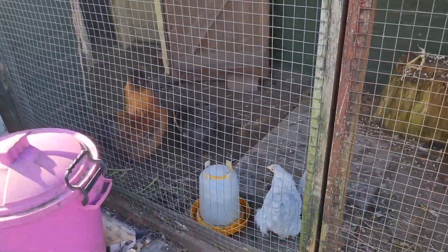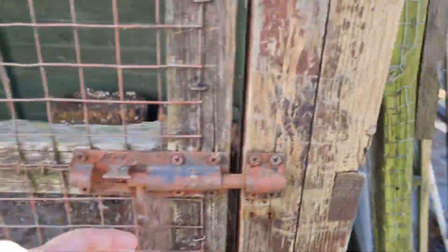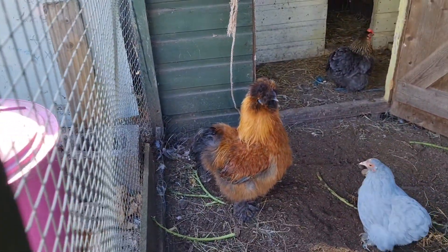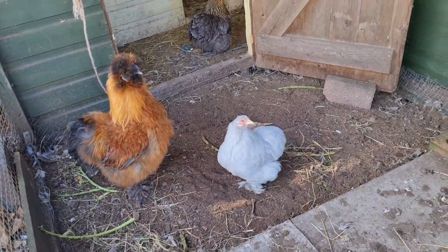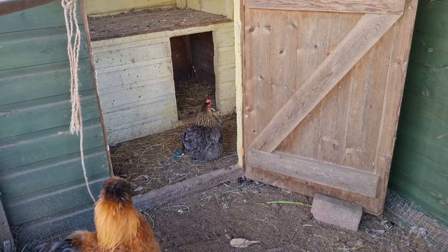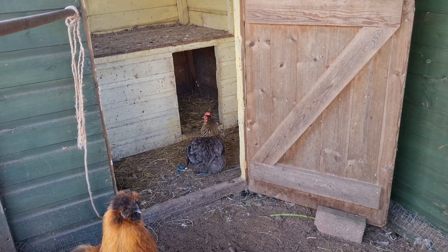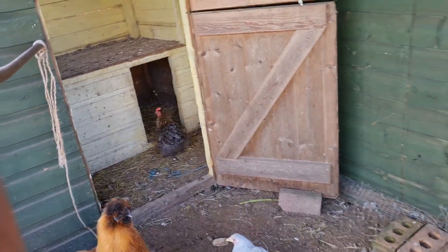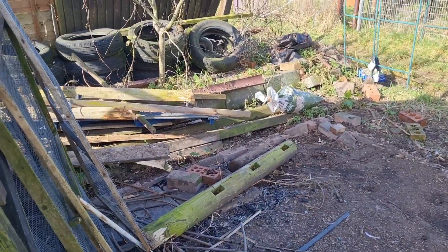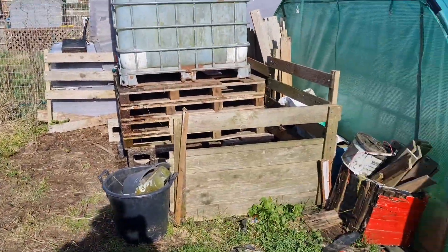Here are the chickens — that's Derek. We've got two lavenders. I think we'd have to name that one Erica. There are a few more in there but I'm not going to disturb them. That still needs tidying up, but it's better.